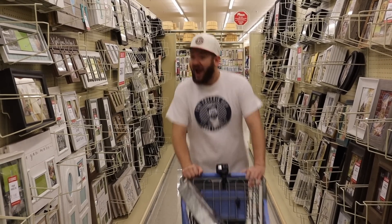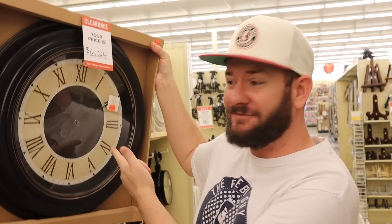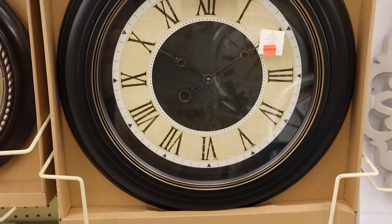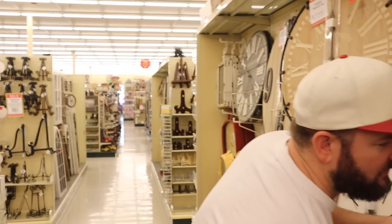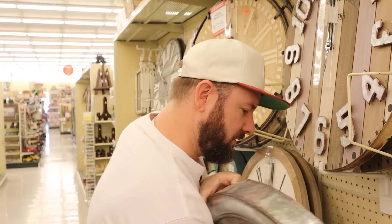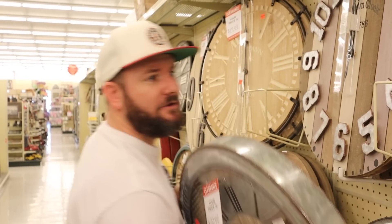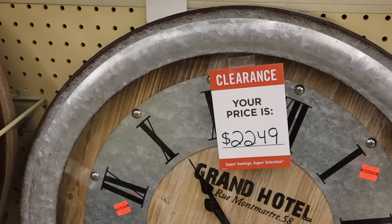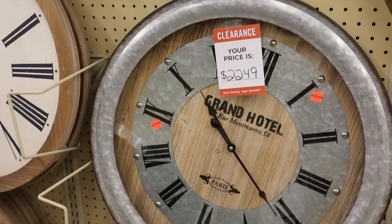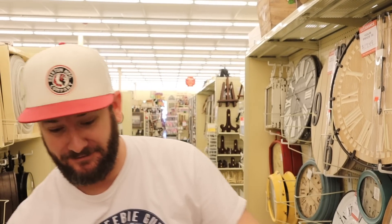Do y'all know what time it is? There are clocks on clearance, guys - super awesome. Check this out: $6.24 for this clock, a really good deal. This is one of the more basic clocks I found. Check out this one though - oh my God. Look at this clock, it's $22.49 and it was $89.99. That is a cool clock and I think it's going to hang in my house. Here's another cool clock - $14.99, was regular $60. I'll call that a deal.